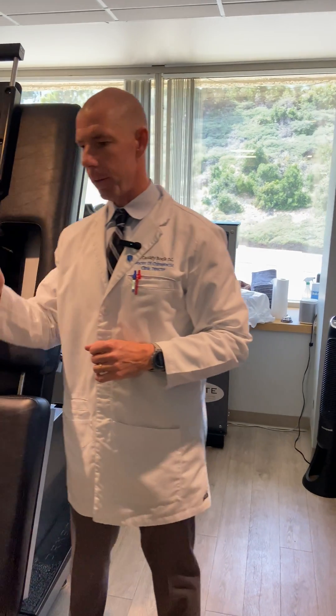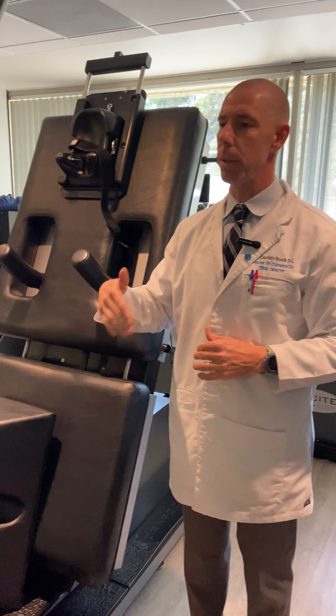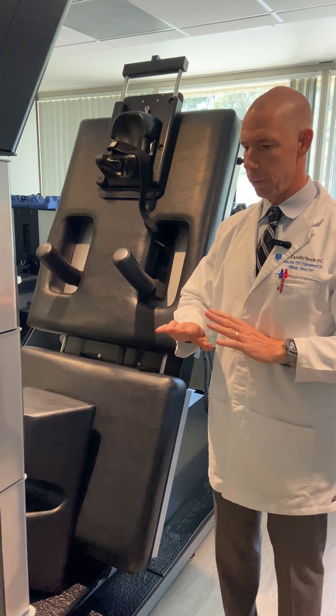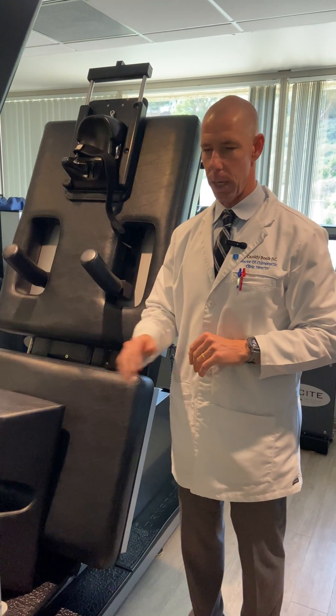We can switch the angle, we can switch the time, we can switch the weight with what it's pulling. These are top of the line treatment tables — obviously we need to know how to utilize them, which we do. We've been doing this for almost 20 years. There's no way I would practice without using these tables.